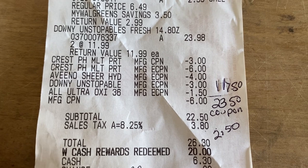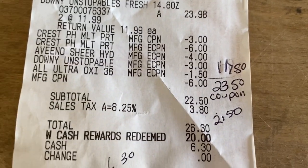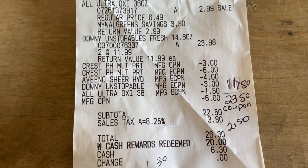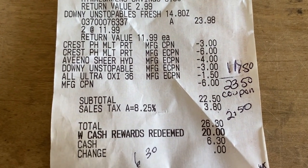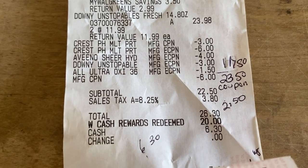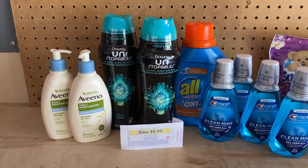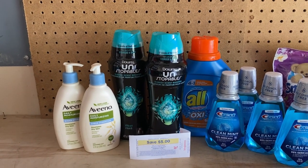That meant I only needed $1.50 more to reach my threshold. Before they added tax — total of $26.30 — my subtotal was $2.50, which meant I would meet the threshold of spending $25 before adding my points. I used $20 cash reward and paid $6.30 out of pocket. Remember, you must meet the threshold before tax, not afterwards.